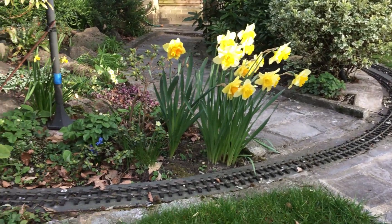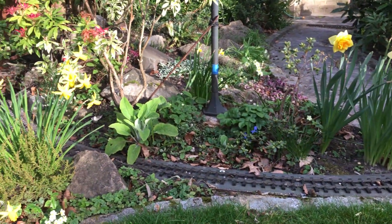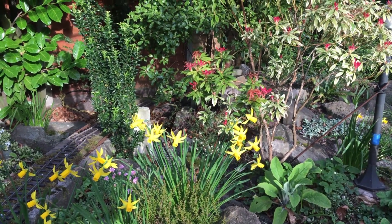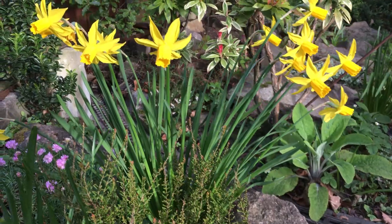After crossing the path for the second time, the track curves around and finally disappears in between the shrubbery under a flyover track and around the side of the garden.